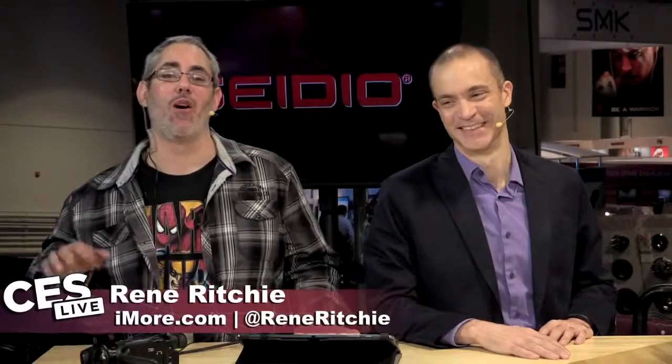Hey everyone, I'm Rene Ritchie. I am back — your petitions did not succeed in getting me ejected, so you are stuck with me for another day. I've got a great new co-host: Sean from Tom's Guide. Yesterday was all about wearables; today we're talking about 4K TVs.